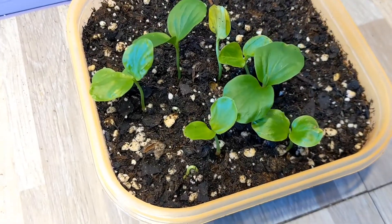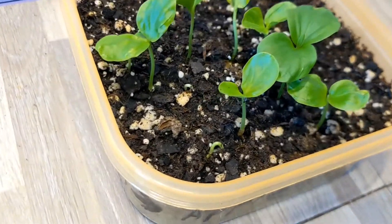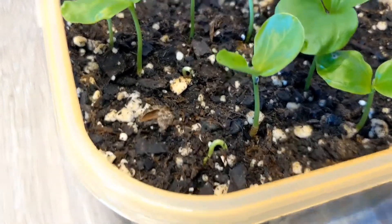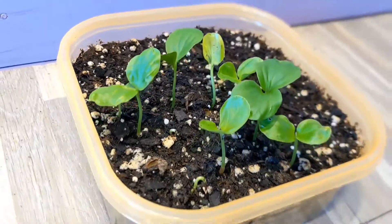My K apple seedlings. This one came up about a week ago and there are still some trying to push their way up now too, but I figured today is the day I'm going to transfer all of them out.